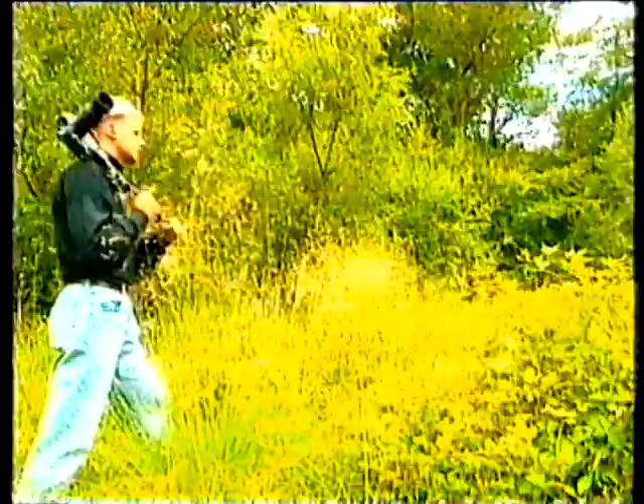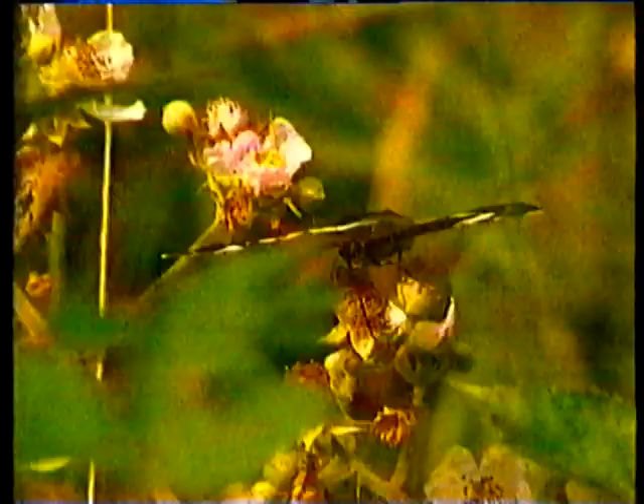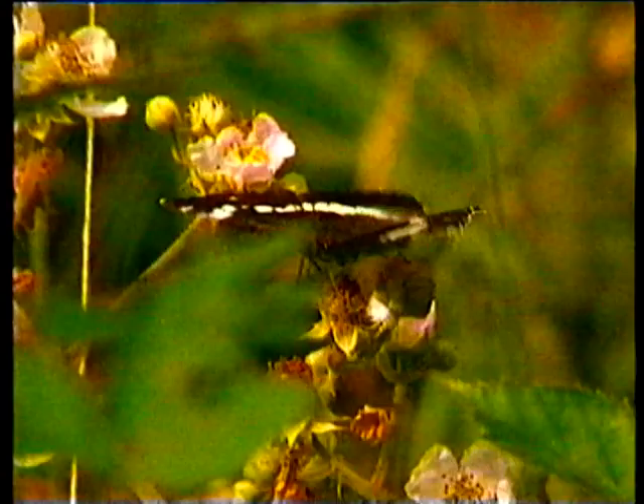Flowers attract thousands upon thousands of insects — bees, wasps, beetles, bugs, and everyone's favourite, butterflies. Thistles are good, honeysuckle's good, but bramble is brilliant for insects. All sorts here.